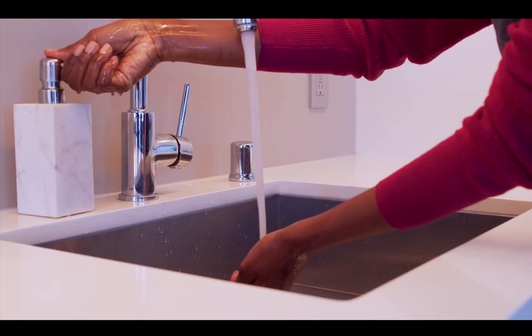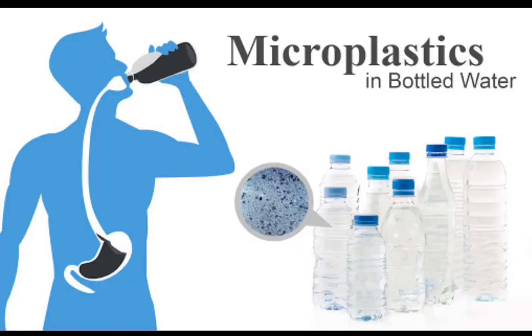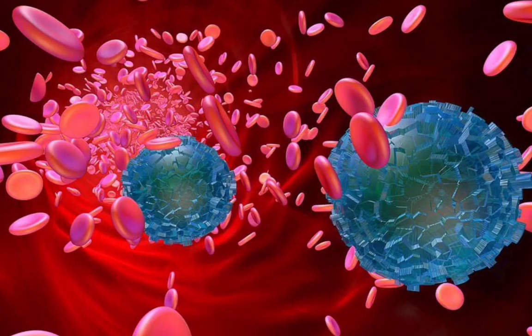Last year a study came out showing that microplastics were able to cross the human intestinal barrier, and another study showed that they were present in human placentas. Another study demonstrated that polymers from plastics were detected and quantified in human blood collected from the general population.